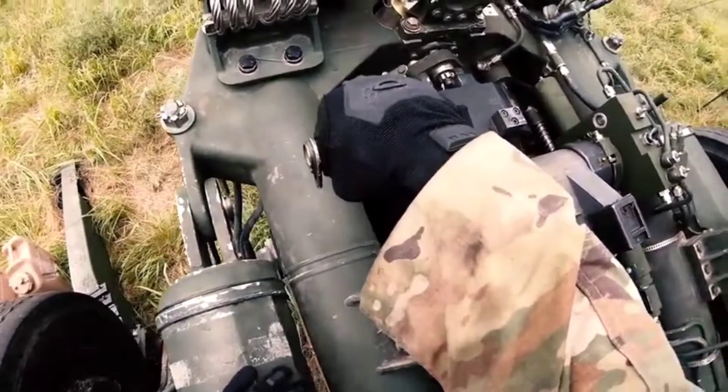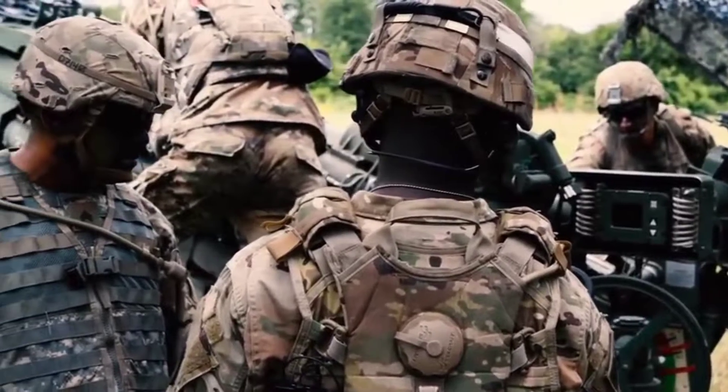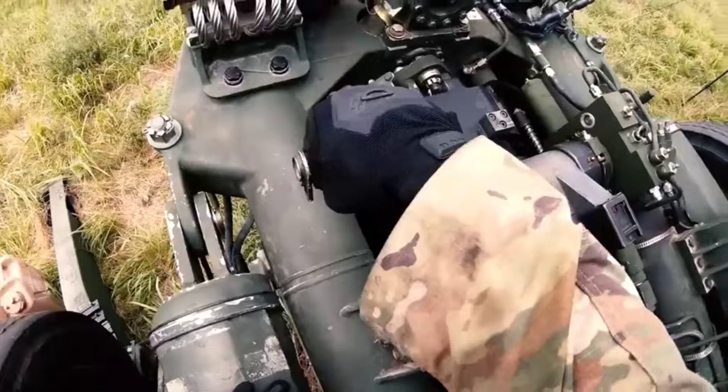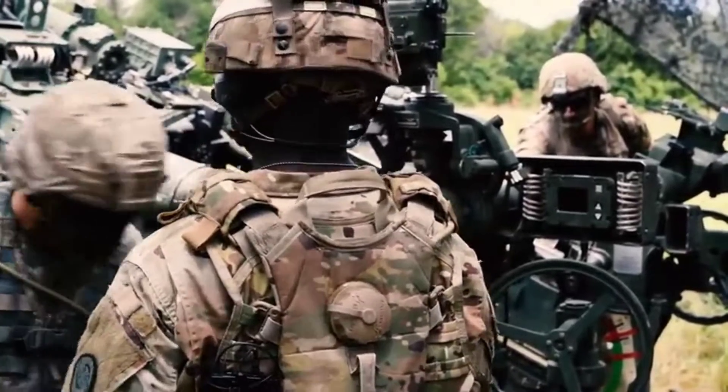Once the cannoneers have set the howitzer into its firing position, I load, lay, and press ready. Stand by. Blake, keep back — letting the warning message. Verified. Fire.